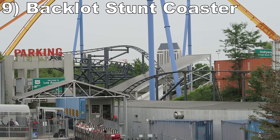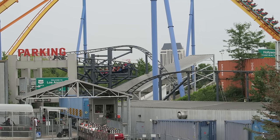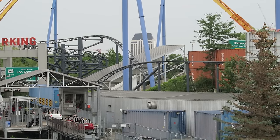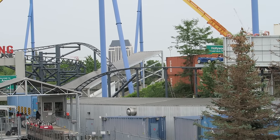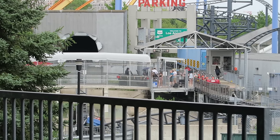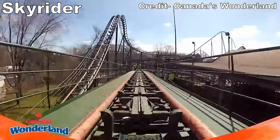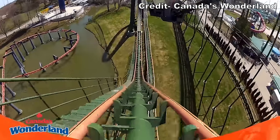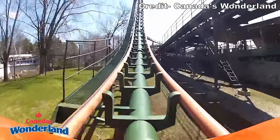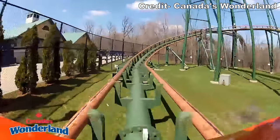#9: Backlot Stunt Coaster. This Premier Rides family launch coaster is a cute little ride. The ride starts with a moderately punchy launch and one of the most underrated helixes in the world — I always grey out from the sustained Gs here. The rest of the layout has some mild drops with little pops of airtime while passing some larger set pieces. Unfortunately, the effects are broken on this one, but it's still the park's best themed coaster by a long shot. Up next would have been Skyrider. The now-removed Togo standup coaster was an underrated attraction. The drops and bunny hills offered some surprising airtime, especially for a standup, and that vertical loop and helix had some nice forces too. The big issue was an awkward section of trick track that was both painful and uncomfortable, especially in those standup trains.